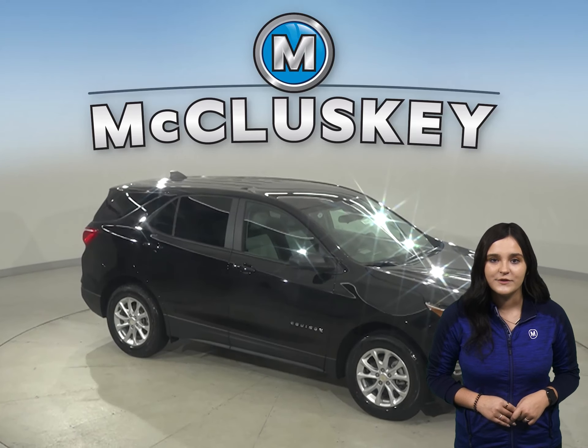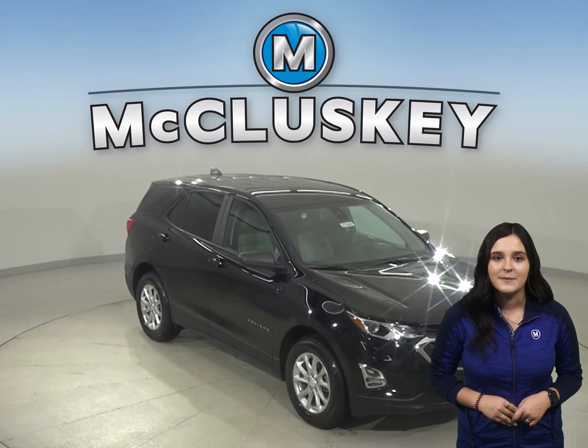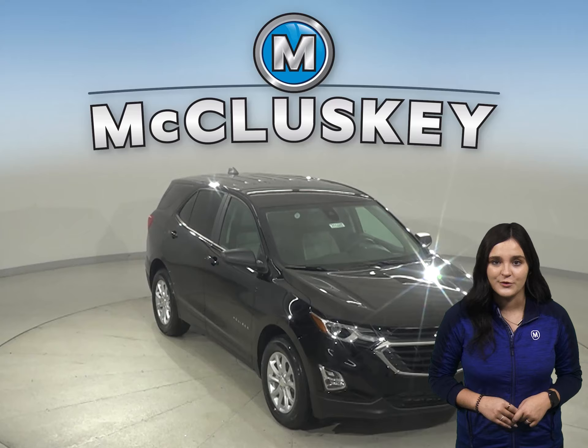In the 60-to-0 stopping and braking test performed by MotorTrend, the Equinox came to a stop 10 feet sooner than the Subaru Forester.